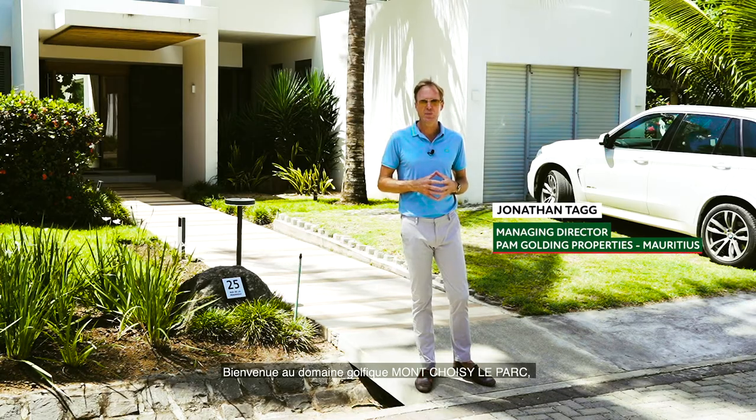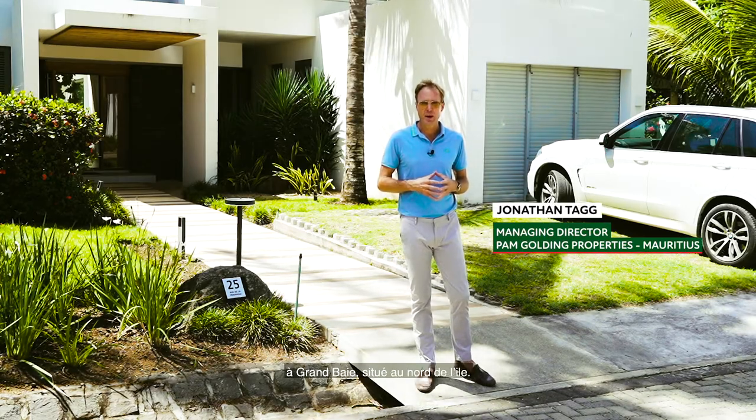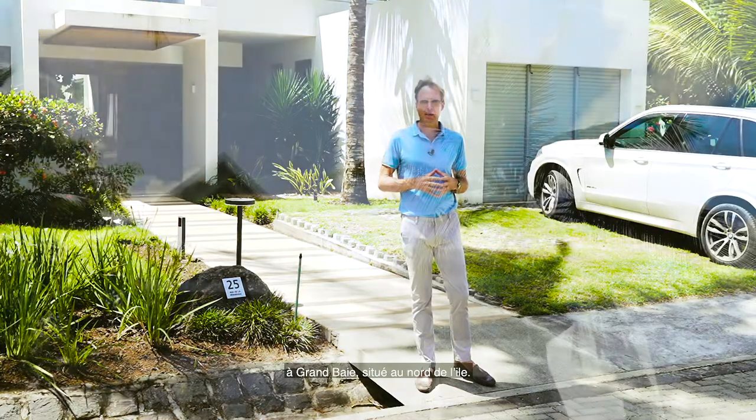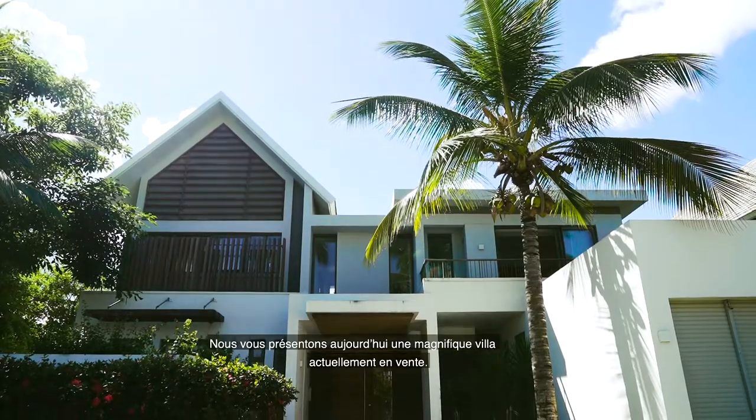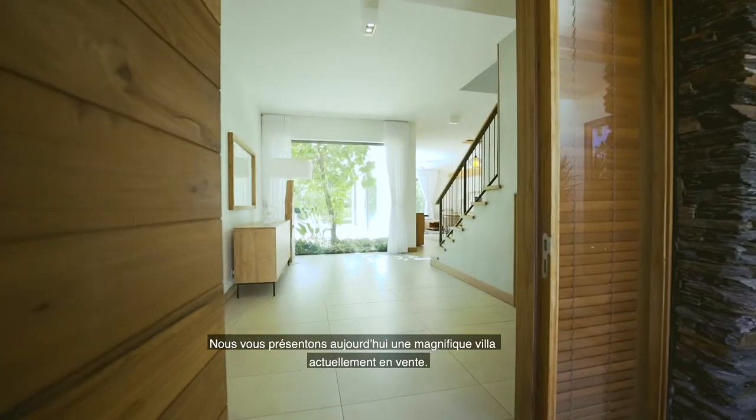Welcome to Morshwasi Golf Estate in Grand Bay, the north part of the island. Today we will be showcasing a superb four-bedroom villa that's currently available for sale.